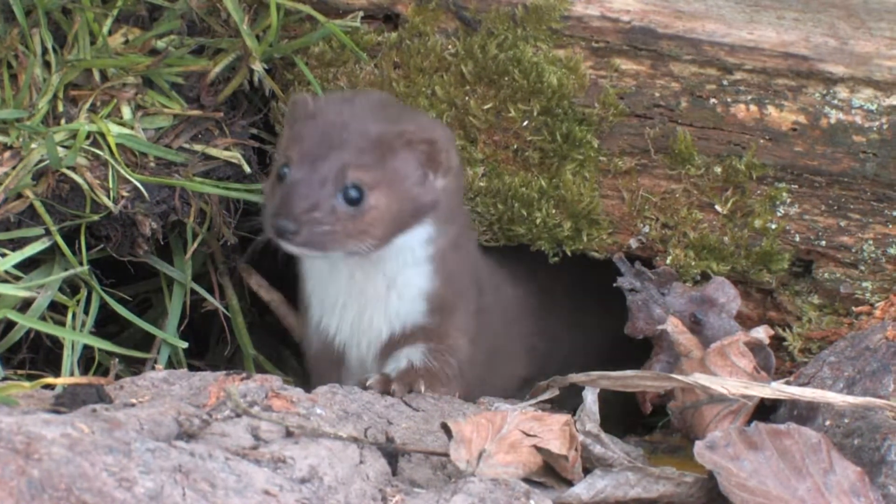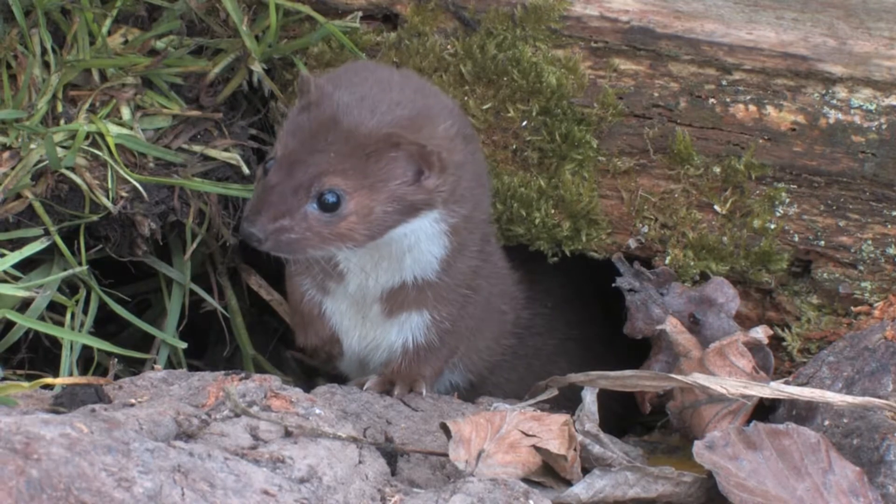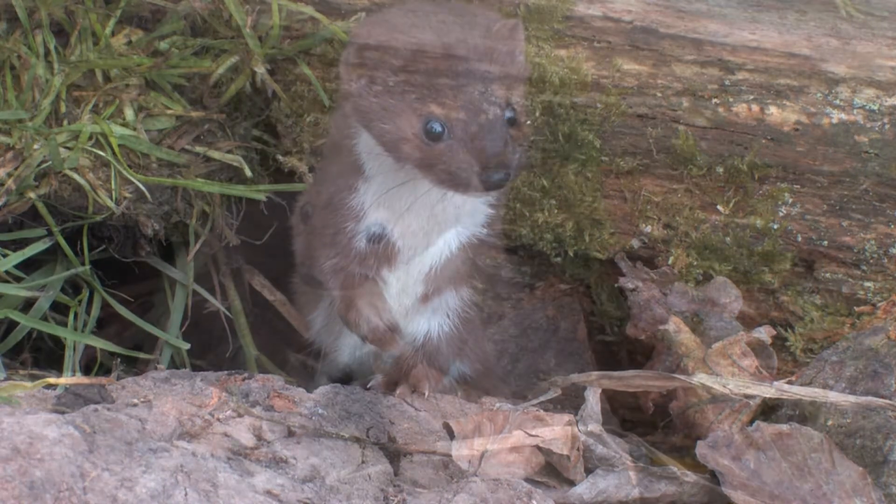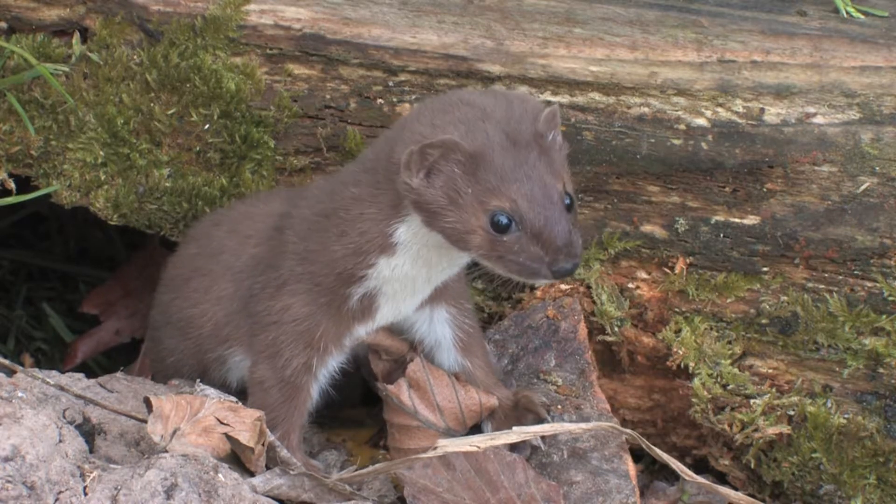Like the stoat, weasels have a long slender body and short legs. Their upper parts are chestnut brown, and their under parts are a creamy white. Unlike the stoat, the border between the two colours is irregular.